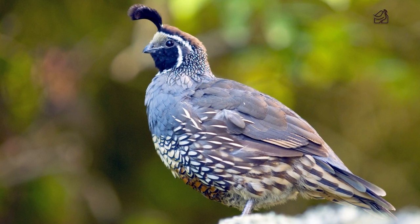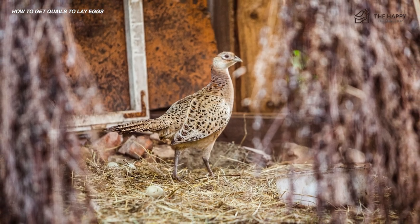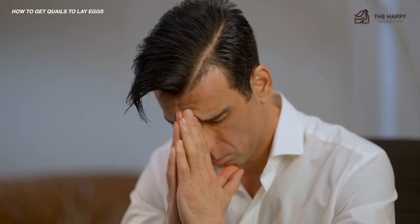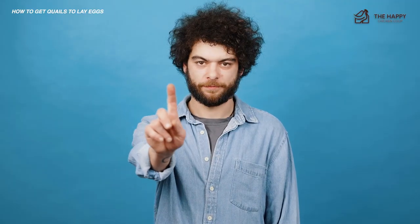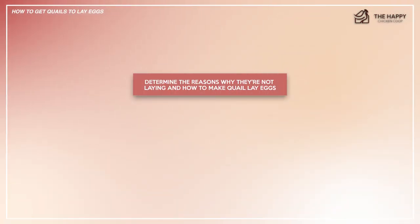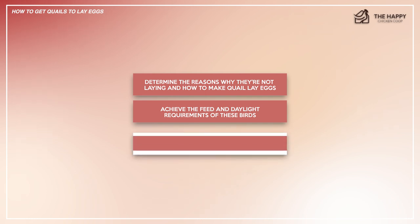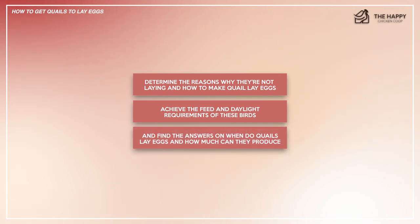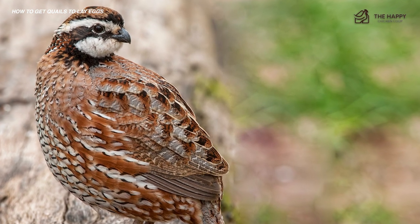Did your quail stop laying eggs? If yes, then you're probably figuring out how to get quails to lay eggs again, and that's why you're here. It can be frustrating to see that the birds you've invested in seem to slack off when laying season is supposed to start, but worry no more. In this comprehensive video for new poultry keepers, I'll help you determine the reasons why they're not laying and how to make the quail lay eggs.